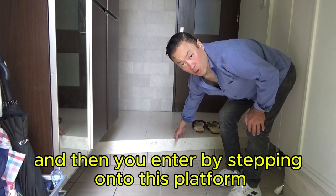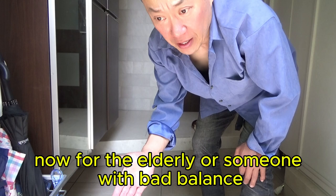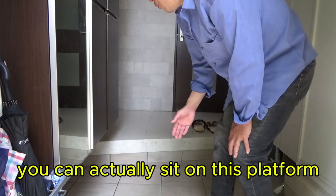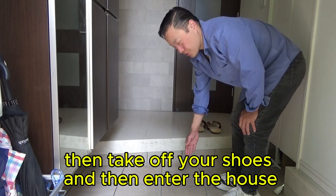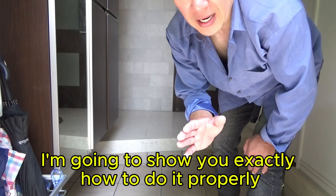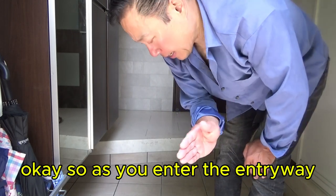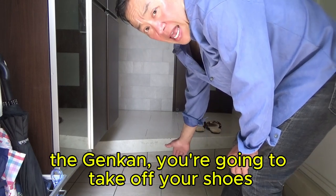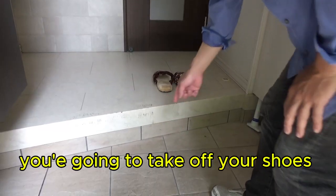You take your shoes off here and then you enter by stepping onto this platform. For the elderly or someone with bad balance, you can actually sit on this platform, take off your shoes, and then enter the house. But I'm going to show you exactly how to do it properly.